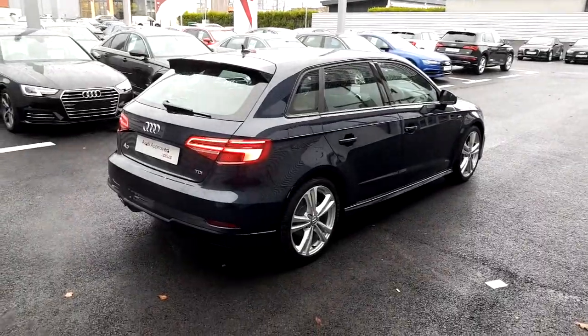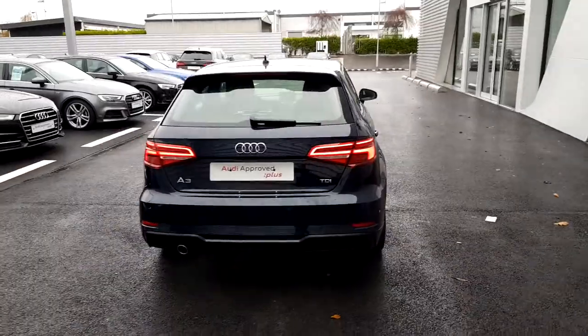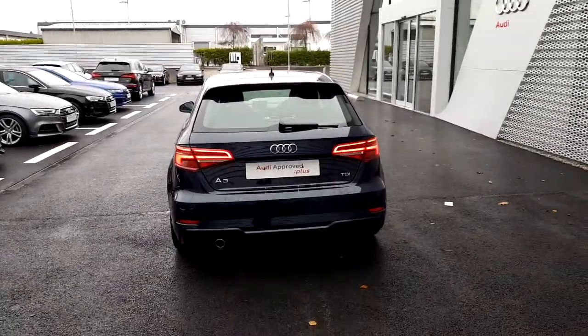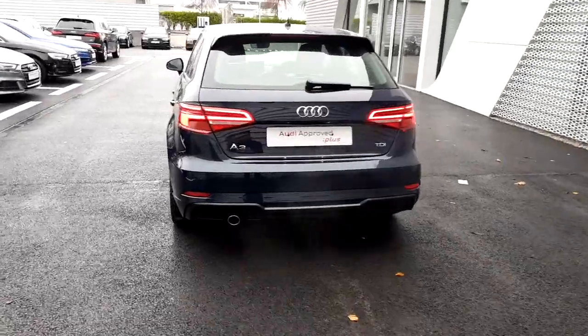This A3 has a black exterior pack around its windows which works really well with the Cosmos blue metallic finish that the A3 is finished in. It comes with sweeping rear dynamic indicators and a chrome exhaust as well as a honeycomb insert at the rear.